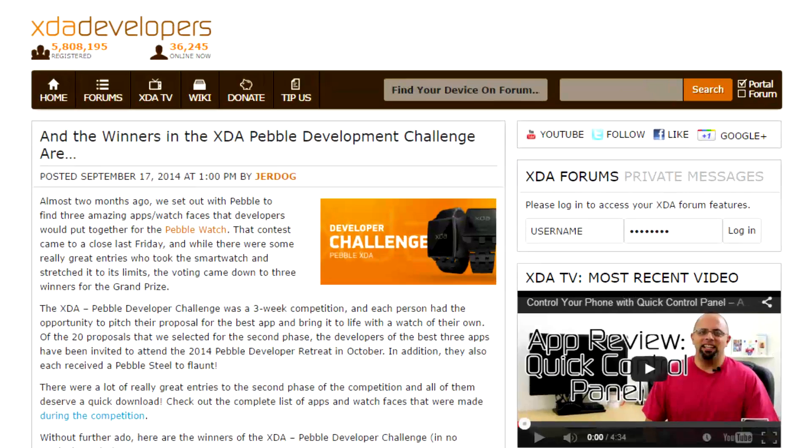To wrap things up, a little bit of XDA-specific news. As I mentioned previously, the XDA Pebble Development Challenge voting ended last Friday, and as of this week the winners have been selected and announced. The winning apps are Drag Racing, Pebbleware, and Geek the Time, so congratulations to all those developers.